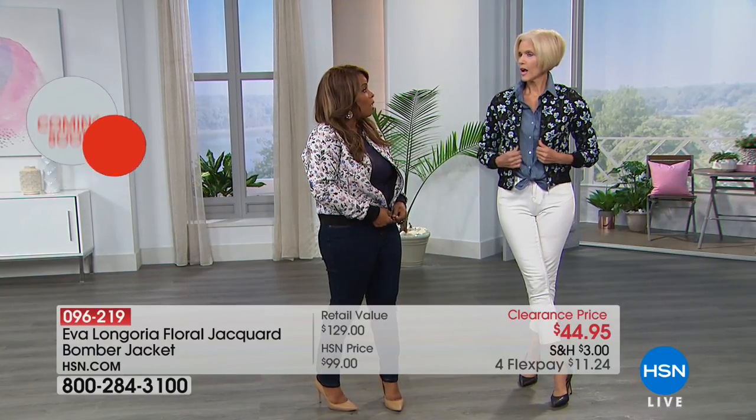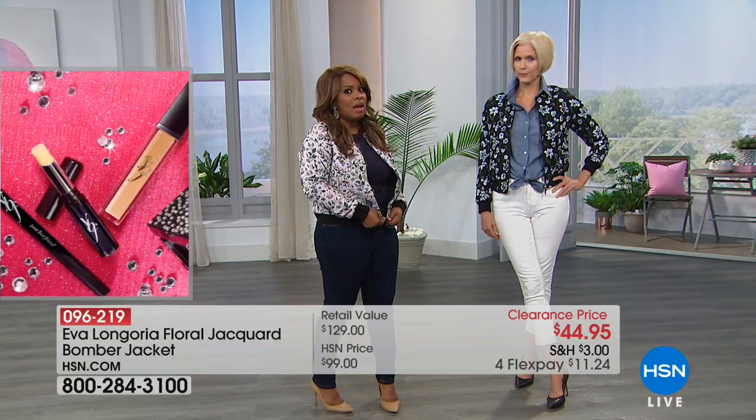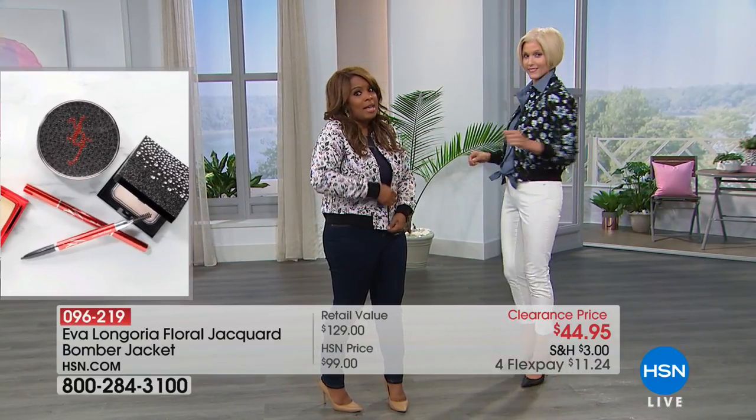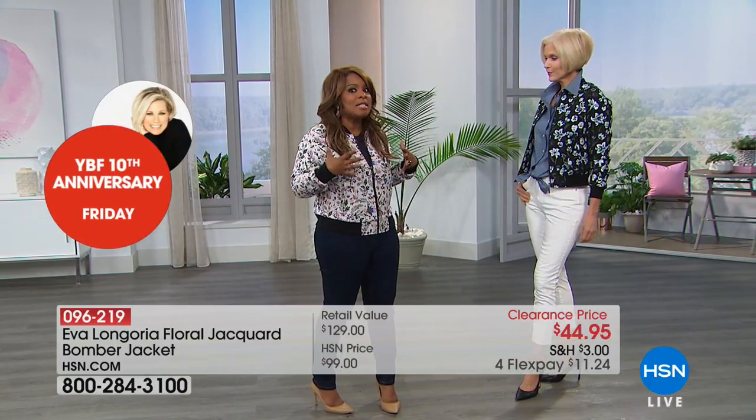Are you wearing the size small? I believe I have the extra small, and it's roomy. Go down a size — I'm telling you, I think you're going to be satisfied if you do. Because I can't get into a small anything these days. I'm busty and I'm very comfortable. So go down a size.